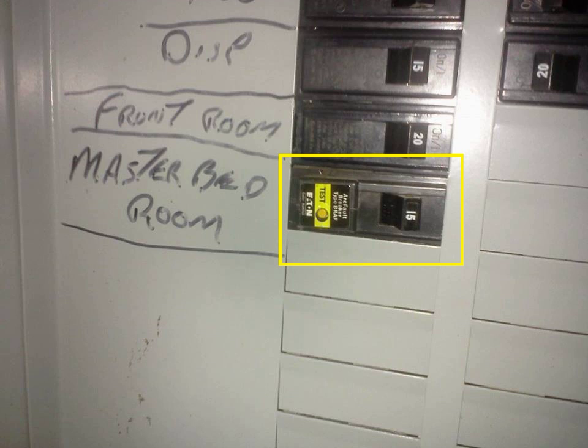As of the 2014 NEC, AFCI protection is required on all branch circuits supplying outlets or devices installed in dwelling unit kitchens, along with the 2008 NEC additions of family rooms, dining rooms, living rooms, parlours, libraries, dens, bedrooms, sunrooms, recreation rooms, closets, hallways, laundry areas, and similar rooms and areas. They are also required in dormitory units.